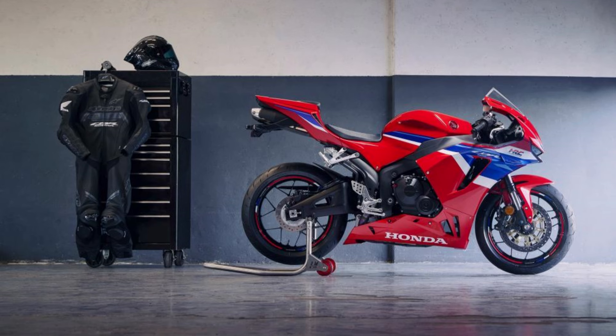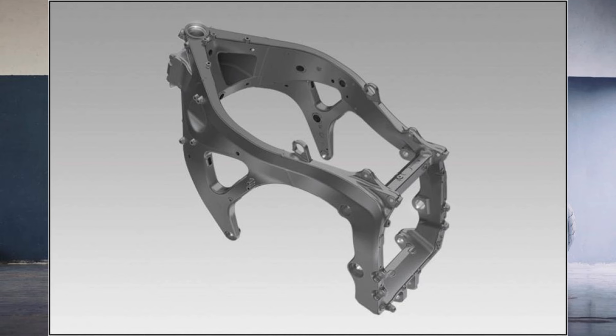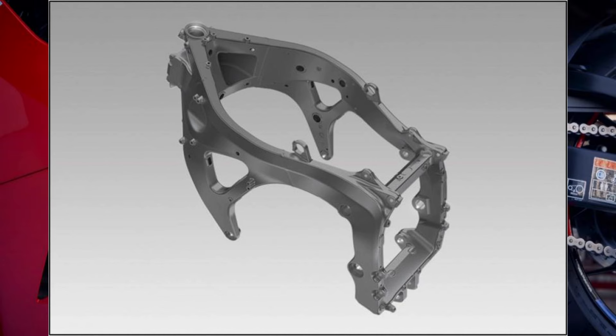Welcome back to our channel. Today we're diving into the secrets of the chassis of the new 2024 Honda CBR600RR. Whether you're a diehard Honda fan or simply curious about the latest in motorcycle engineering, this video is for you. Let's explore the detailed updates and innovations that make the 2024 model a standout in its class.